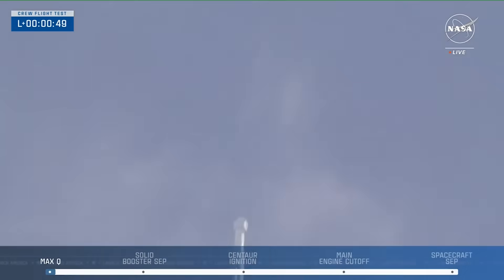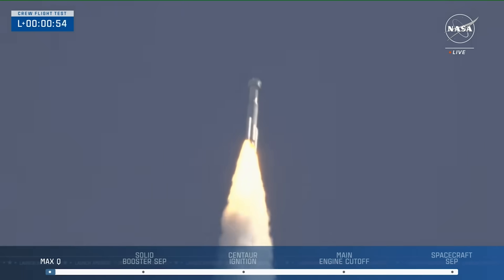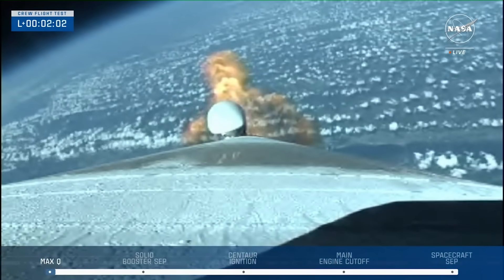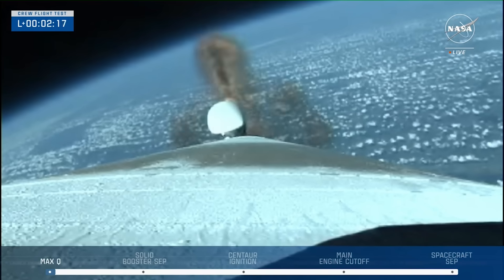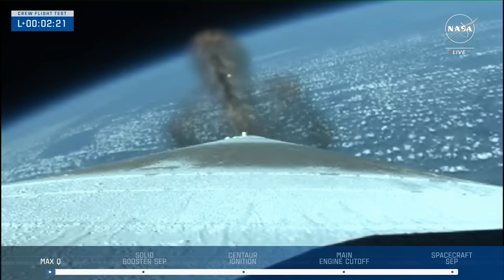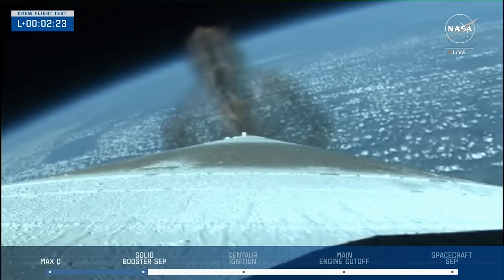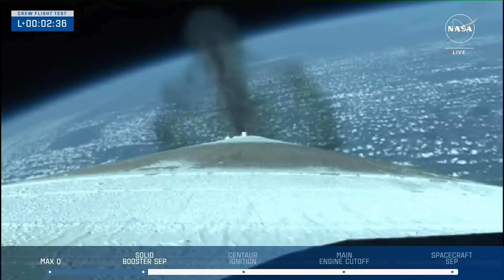Only 50 seconds in, the rocket passed through Max-Q, which is the moment of peak mechanical stress on the launch vehicle and spacecraft. Just over a minute later, we got some great views via an onboard camera of the rocket's exhaust and Earth in the background. At T-2 minutes and 18 seconds, both of the side boosters were jettisoned successfully, with mission control confirming the vehicle was still on track. Between milestones, you could even see chunks of ice falling off the side of the booster.